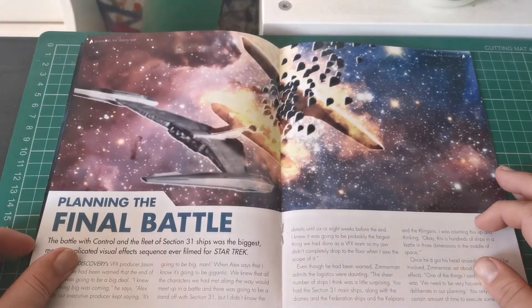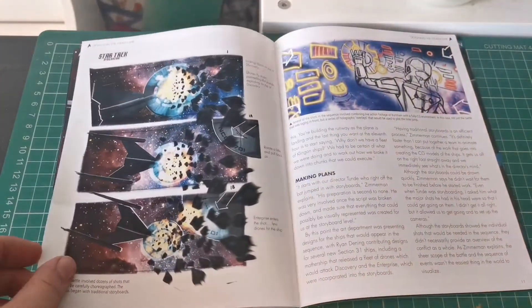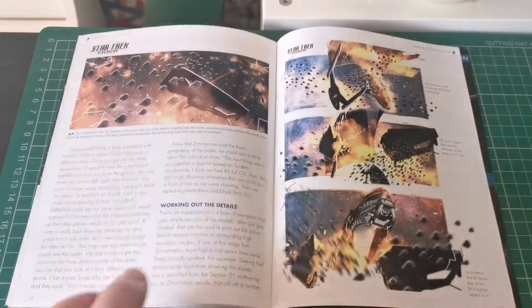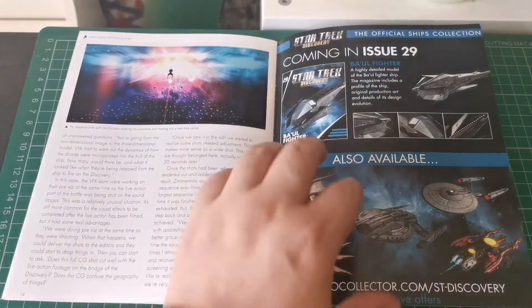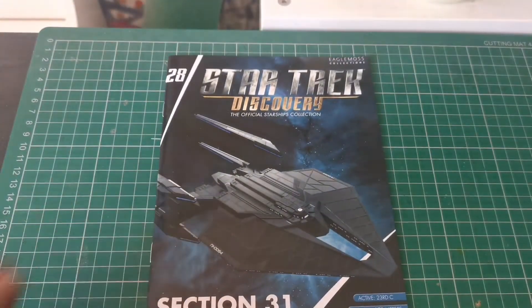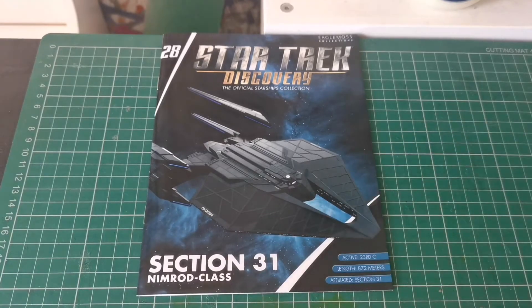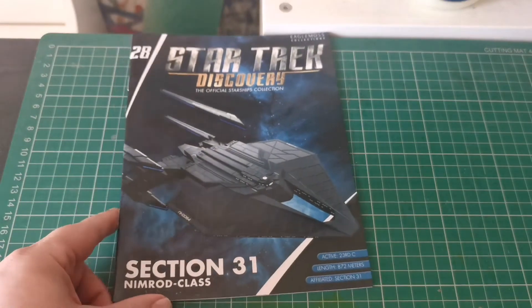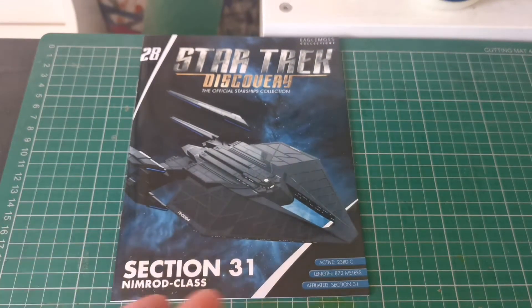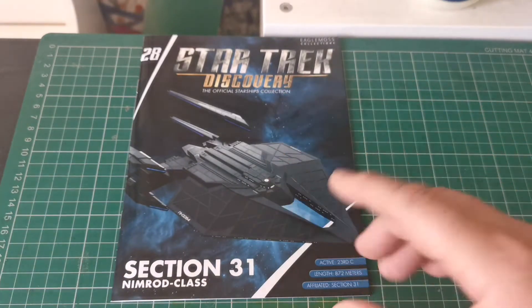Then we come on to planning the final battle — this is how they planned the final battle of season two — and then there's a preview of issue 29. There's not a lot of in-universe information on these ships because we've only ever seen one. We might get more information when, or if, they do the Section 31 TV series.